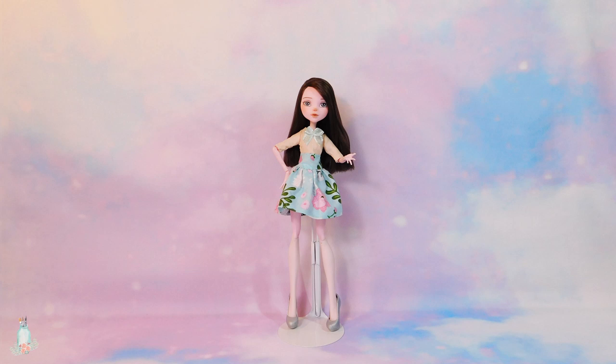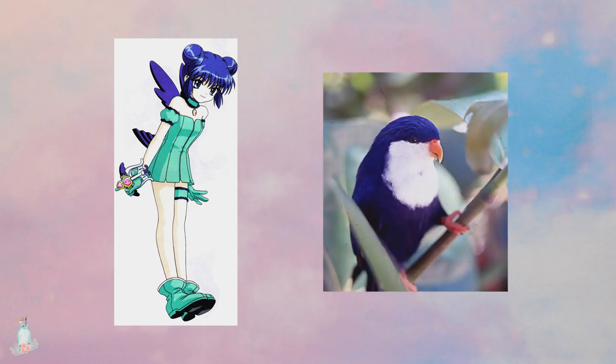Coincidentally, MewMint is the second MewMew, so that worked out perfectly! As mentioned in the first MewMew doll repaint, the MewMews all have their DNA merged with endangered animals. In MewMint's case, that would be that of a blue lorikeet, a bird that is native to the French Polynesia and Cook Islands, and is currently labeled as vulnerable to being endangered.